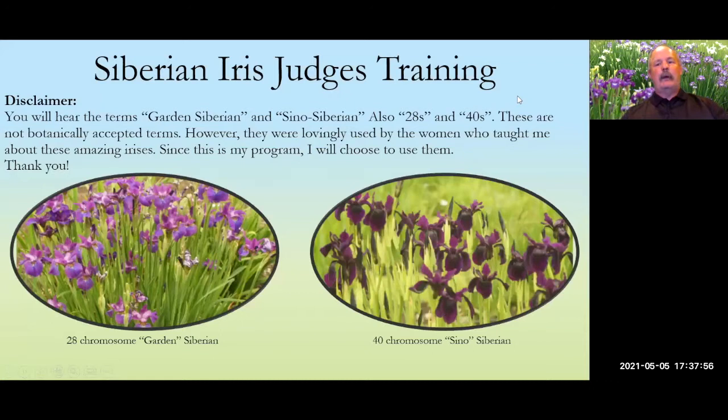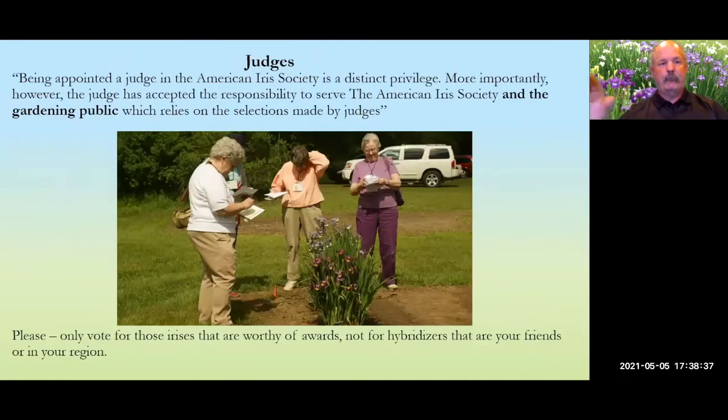I need to do a disclaimer. I'm going to use the terms 'garden Siberian' and 'sino-Siberian,' and you'll also hear me use the numbers 28 and 40 — those refer to the 28-chromosome garden Siberian, which is the type most people grow, or the 40-chromosome sino-Siberian. Those are not botanically accepted terms officially, but they were taught to me by Gene Witt and Carla Lankow, and since this is my program I'm going to choose to use them.